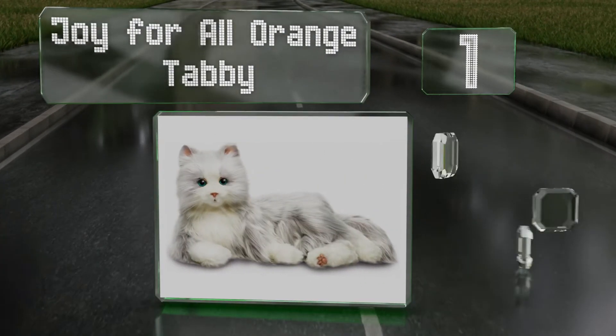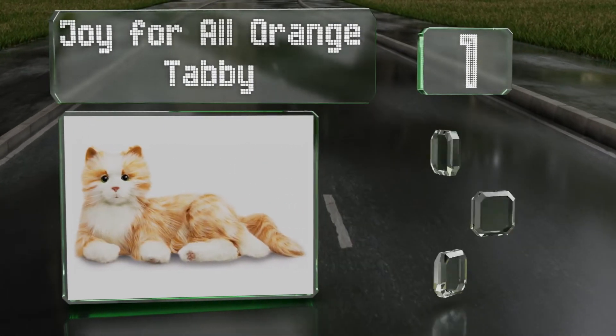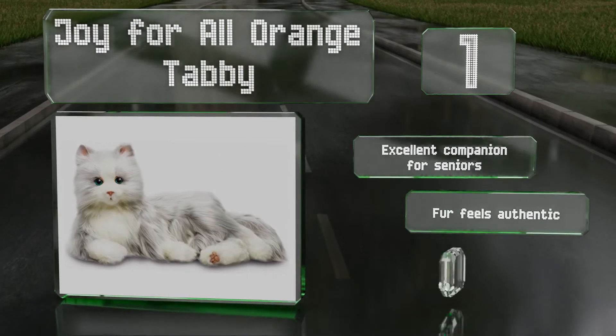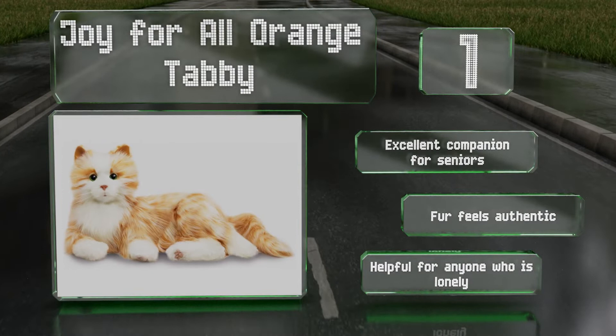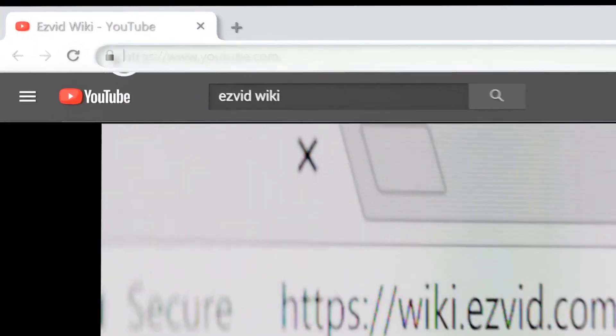Coming in at number one on our list, the Joy for All Orange Tabby uses something called VibraPur technology to mimic the way an actual cat sounds and feels. It's equipped with sensors that cause it to respond to actions like hugs and strokes, making it as close as you can get to the real thing. It's an excellent companion for seniors, the fur feels authentic, and it's helpful for anyone who's lonely.